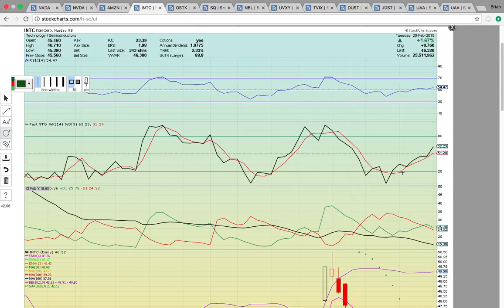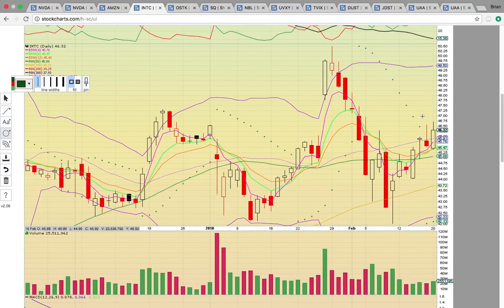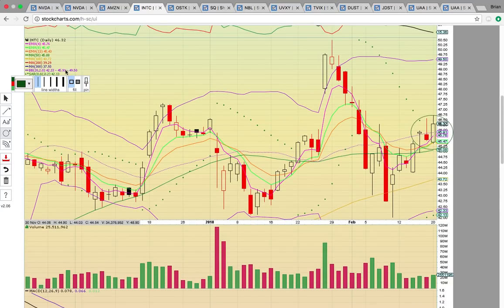Look at INTC — Intel. It made a very bullish move today, closing above the middle Bollinger Band for the second time in three trading days. If that level turns into support, currently at $45.91, then a new uptrend should begin. Back in January, the candle was above the 20-day simple moving average, also the middle Bollinger Band, then it got below and there was consolidation. Once it closed back above that middle Bollinger Band, it really took off and had that major run.